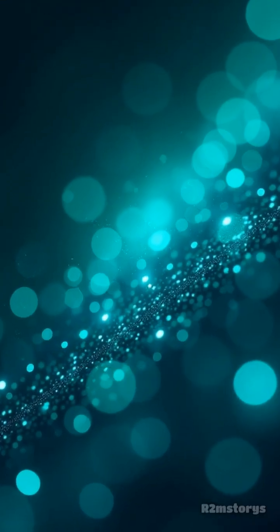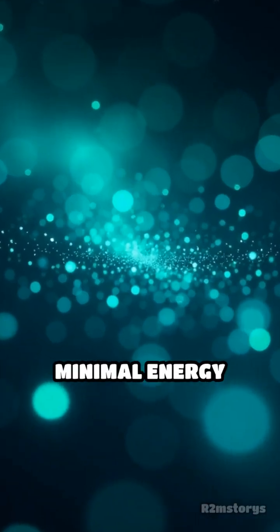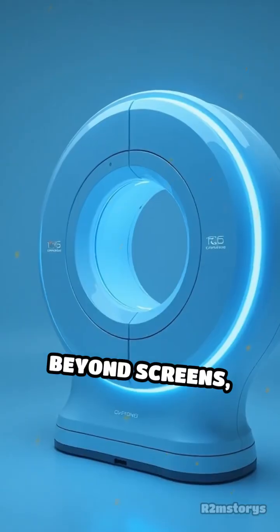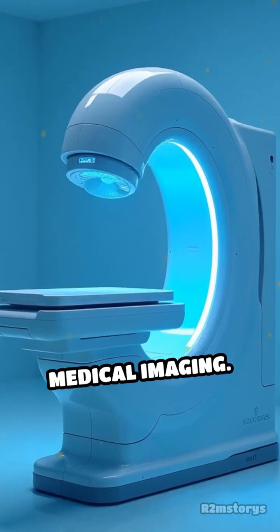What's even more fascinating is their efficiency. Quantum dots can convert light with minimal energy loss, resulting in brighter displays that consume less power. Beyond screens, their unique properties are inspiring innovations in lighting and medical imaging.